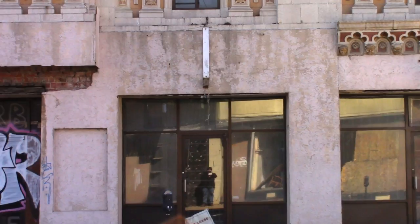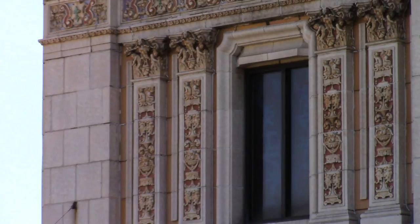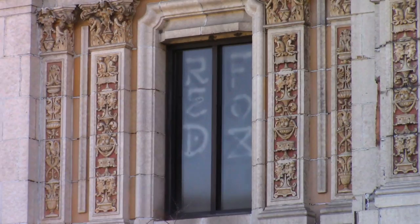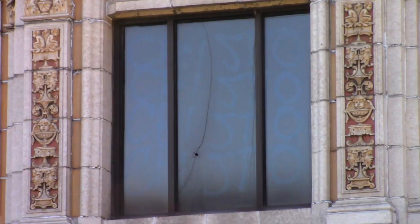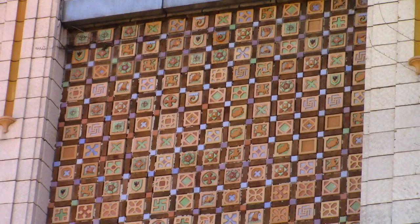There seems to be one business remaining in this building. Some of those front business areas where the box office was, I'll get into those in the third part of the video. And like I said, there was just so much detail on this facade that I wanted to take a little time to show as much as I could so that you guys could really get a good look at it.